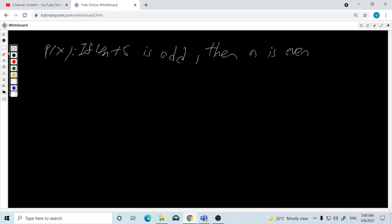We need to do the counterexample for the first question. If 4n plus 1 is odd, then n is even. We need to find a counterexample to prove this wrong. So if n equals 1, then 4 times 1 plus 1...